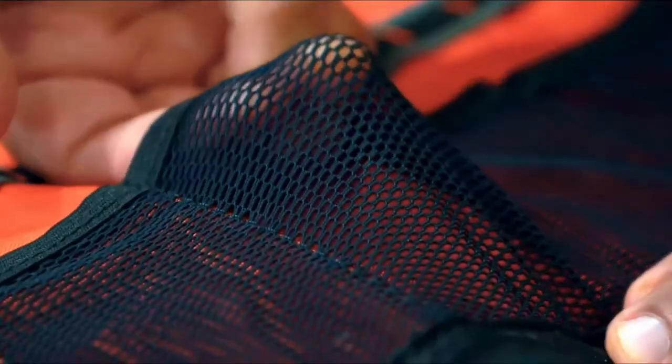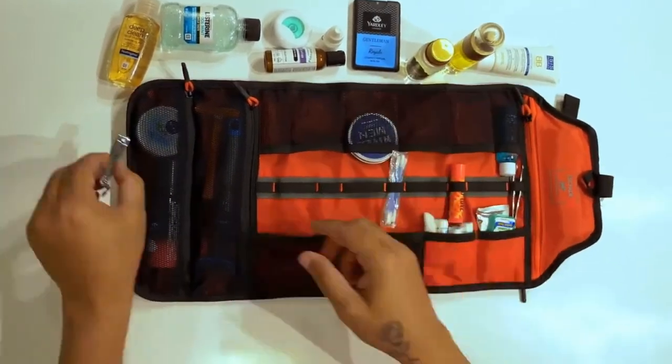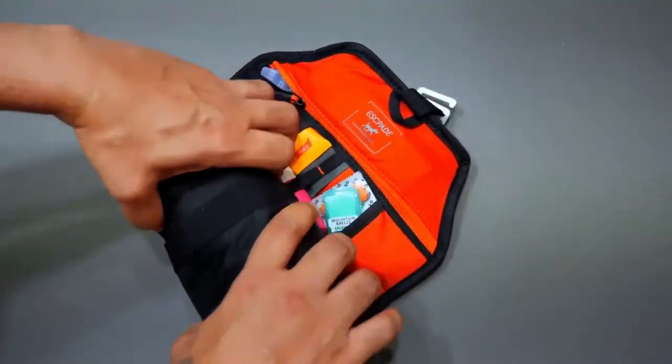Premium elastic see-through mesh pockets let you store a small bottle or a full-size BB cream. There's a dedicated space for everything. The innovative roll-up design lies flat and secure.